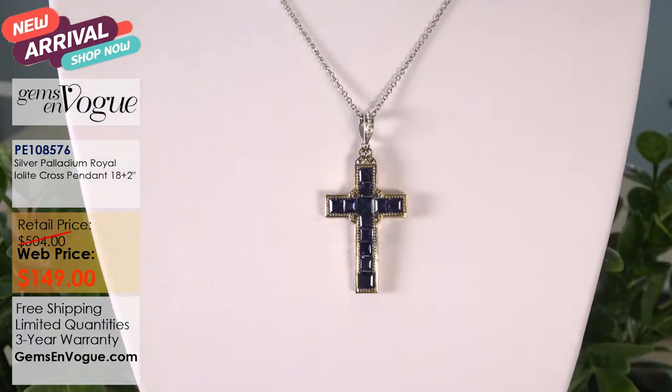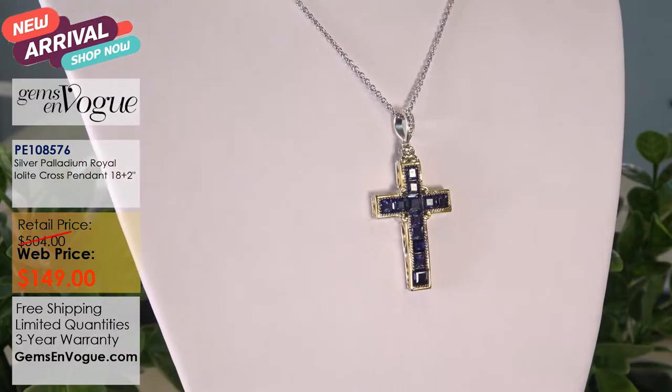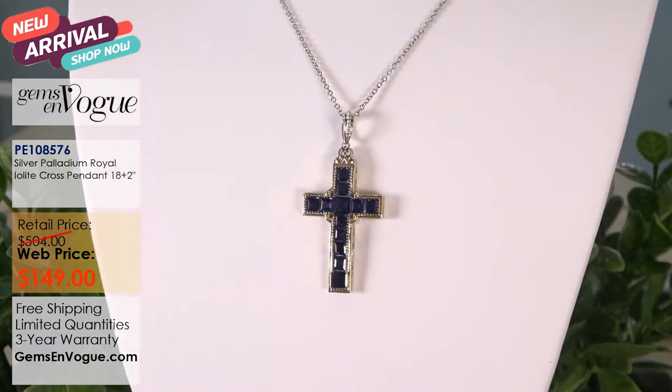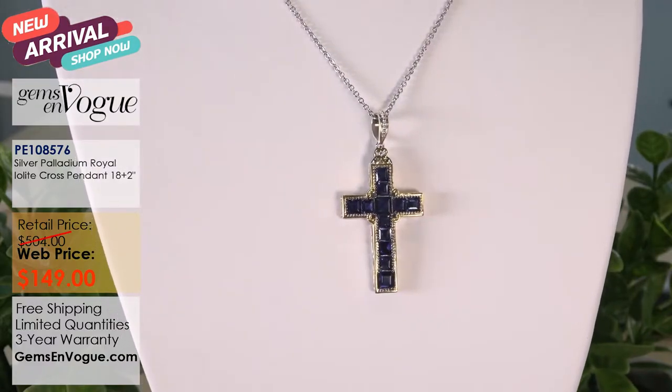It is awesome, ladies and gentlemen. I definitely would not let that one get away. Take a look at the color — it's fantastic. I'm going to put it on the turnstile. It's just beautiful, one of the more beautiful pieces I personally think we ever did in Iolite.